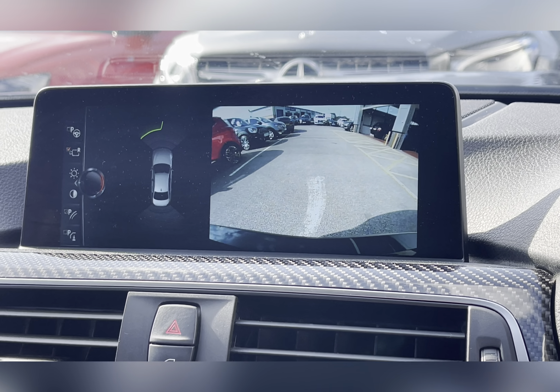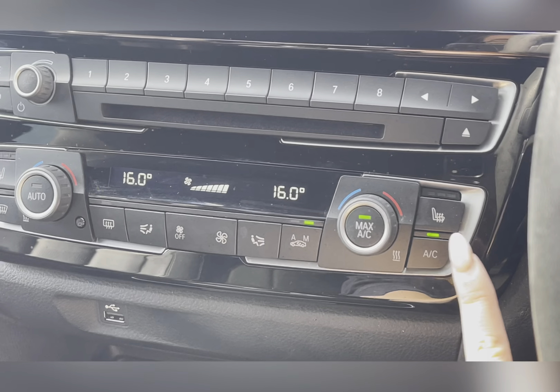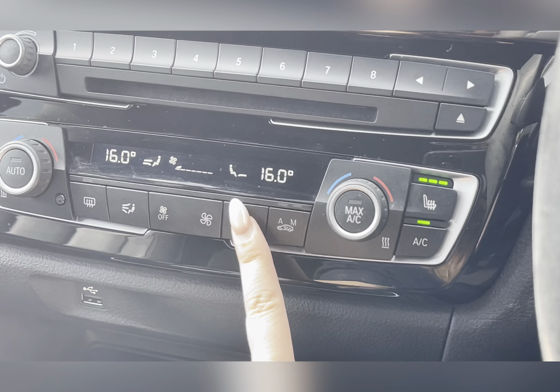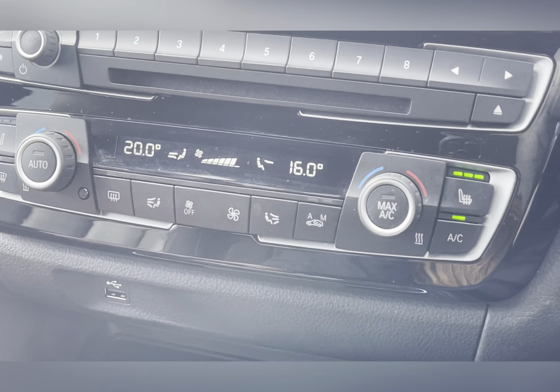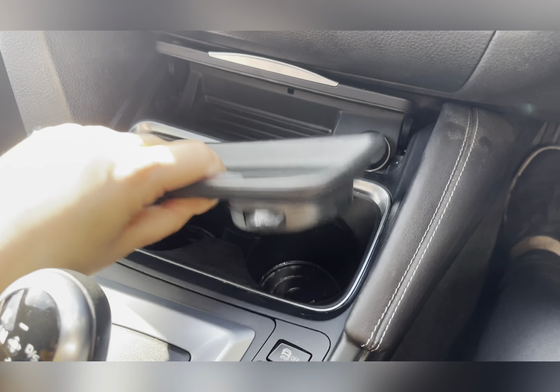It also comes with front and rear parking sensors and a rear parking camera. Moving down, you have your heated seat functions and dual climate control where you and the passenger can control the airflow, airflow direction and the temperature. Further down the centre you have storage areas with hidden cup holders.